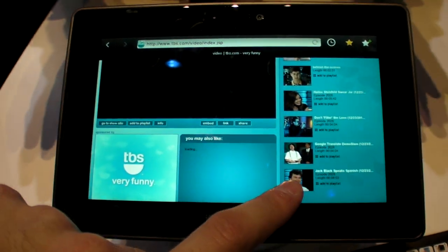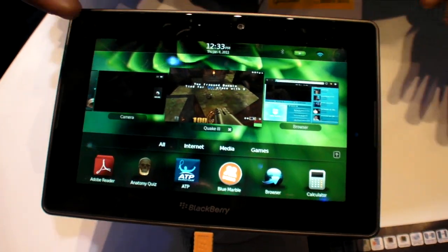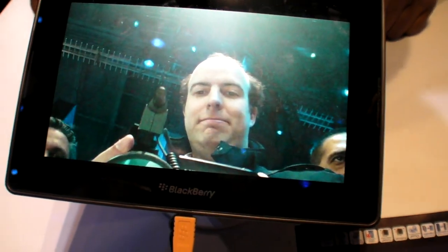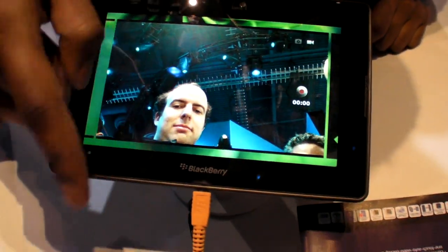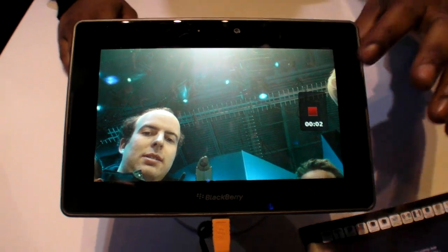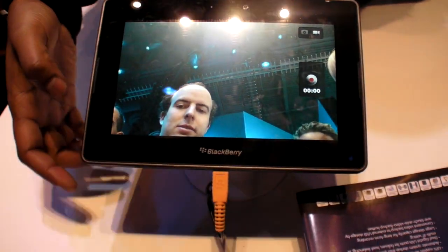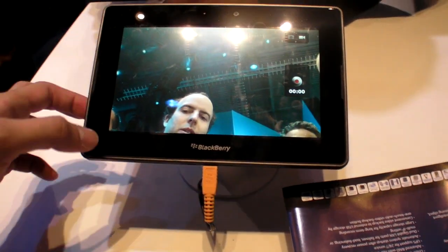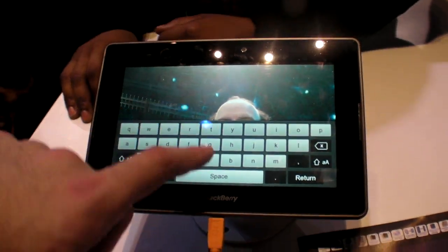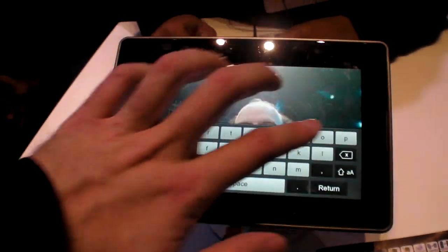Biggest thing is we're truly multitasking on this device — you're not compromising at all. You can open up YouTube and then move to a different window. Right now we've got Quake 3 going, we've got our internet TBS website, we've got the camera, and recorded videos — all running simultaneously. It's pretty responsive. If you want to access the keyboard, you pull from the bezel. You can type pretty much anything — it's smart enough to know when there's nothing to type, but it'll still let you access your keyboard.